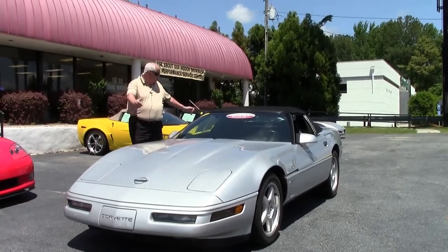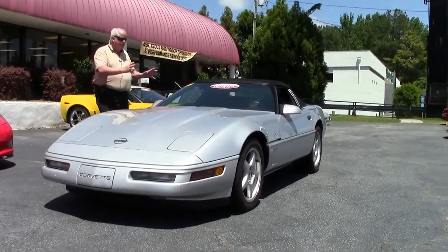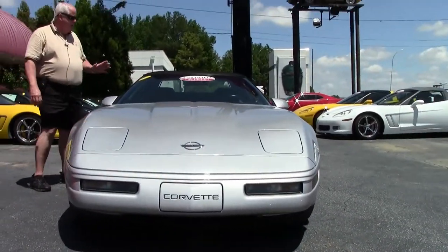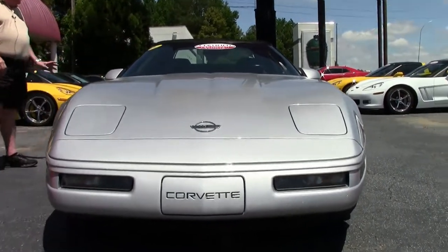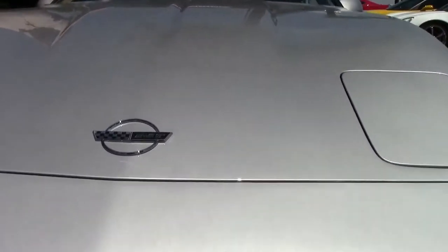She's clean as a whistle. Six speed manual transmission, dual power sports seats, the Bose CD, and all the bells and whistles — electronic climate control. You've got Goodyear Eagle F1s, GSD3s, brand new.